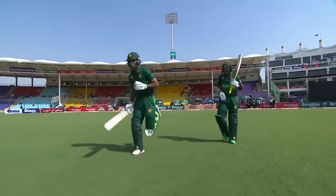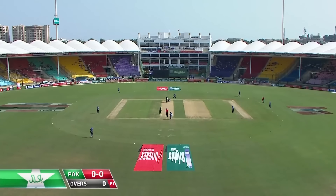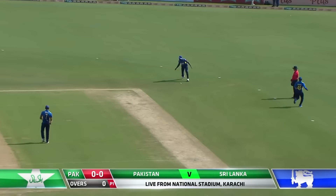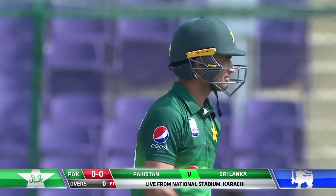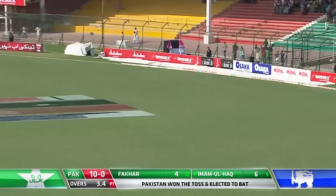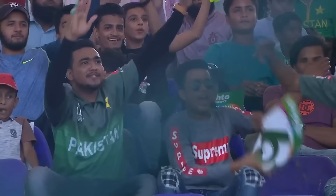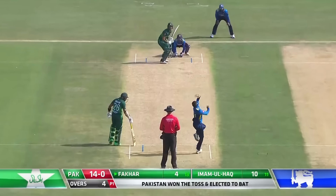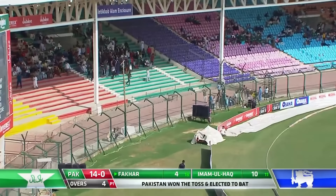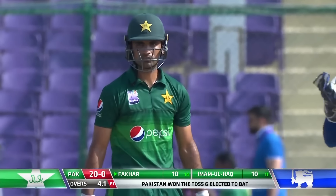An excellent opportunity for Fakhar to get some runs under his belt. Here's the first ball of the second ODI — beautiful, absolutely beautiful hitting it on the up, tells you how good this pitch is, and that's a boundary! Big shot, gone all the way — that's his strength, behind square leg, but he flicked it and picked his gap.